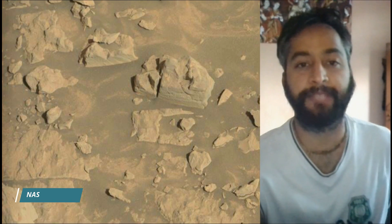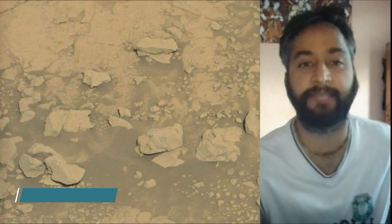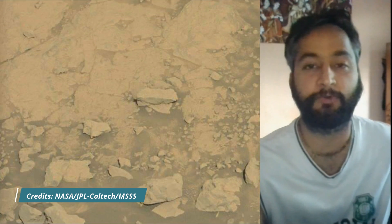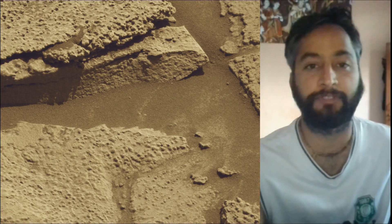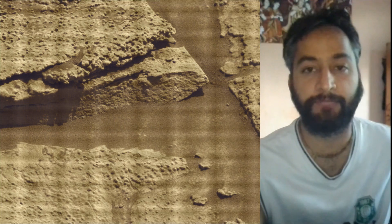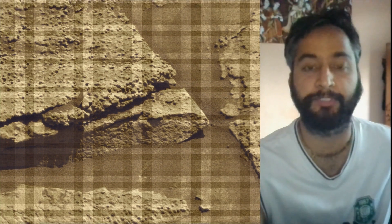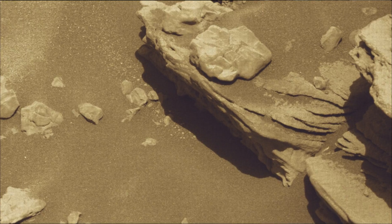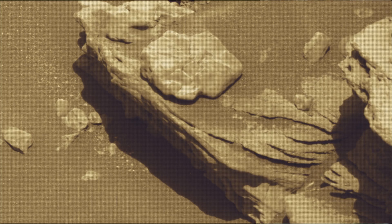All image credits: NASA JPL Caltech MSSS. Curiosity Mars Rover captured most of these images on 11th July 2025, the 4596th Martian Day or Sol of the Curiosity rover mission on Mars, using its MastCam, HazCam and NavCam.